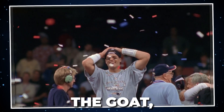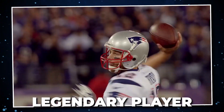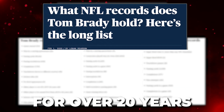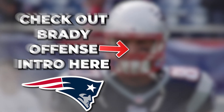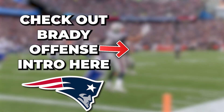If they switch it up and call man coverage or some version of cover 4, then look to the tight end dig over the middle as our check-down. This offense will be insanely explosive and is built to put up a ton of points, but to use it to its full potential, having a better understanding of the history behind the Patriots run and the personnel we are going to use in this scheme will be massive. So check out the intro video to this Patriots offense to get all of that.